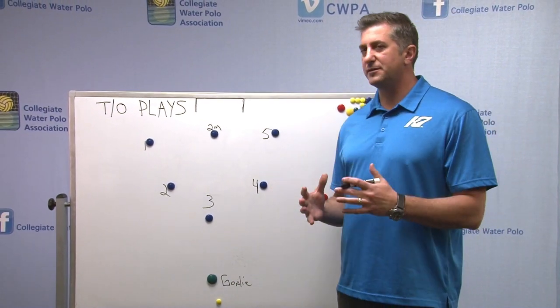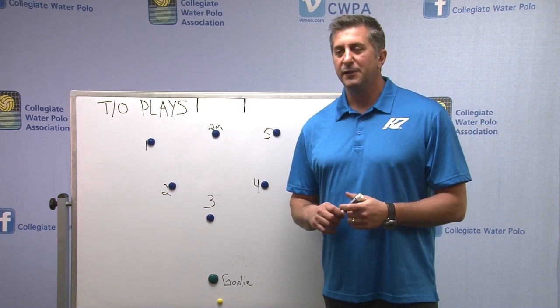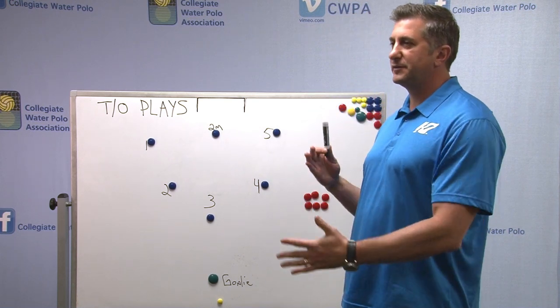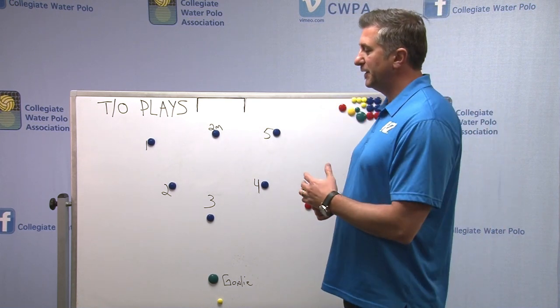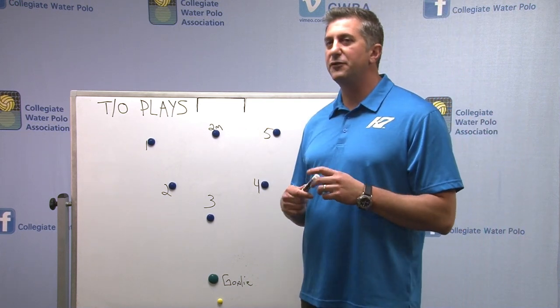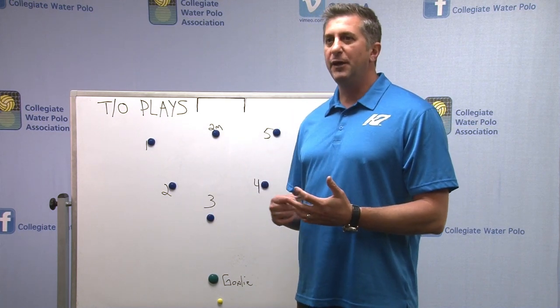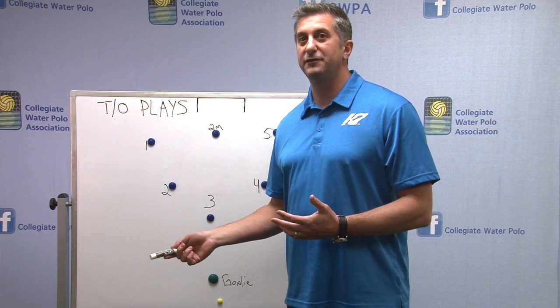Today we often focus on timeout plays from the offensive perspective, but many times a team calls a timeout for a situation where they need a goal, for instance. So what I like to think about when another team calls a timeout is how do I influence what they're doing, and what ways can I do it to kill their timeout?